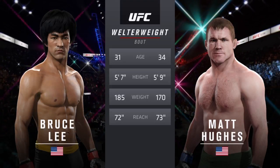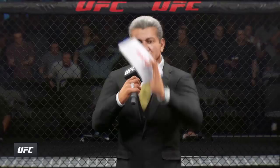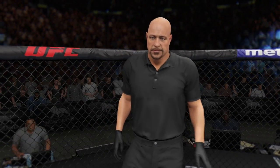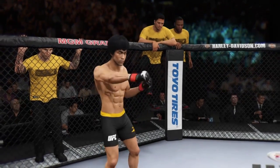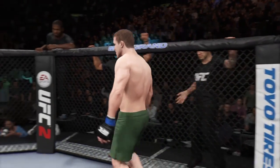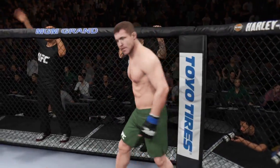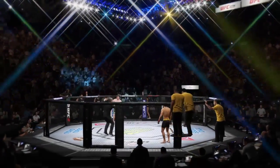Here's the veteran voice of the octagon, Bruce Buffer. Ladies and gentlemen, this is the main event of the evening. Our referee in charge, Dan Hergley. This is the moment UFC fans around the world have been waiting for, live from the MGM Grand Garden Arena in Las Vegas. It's time!